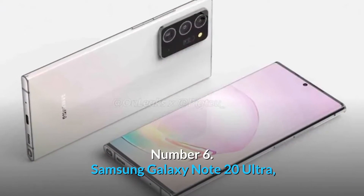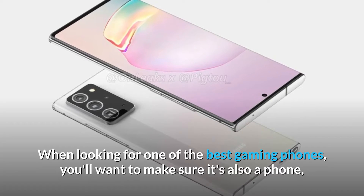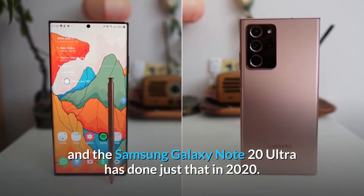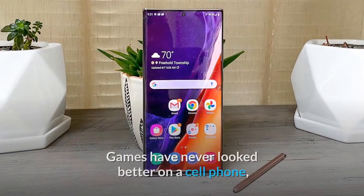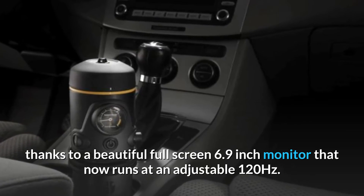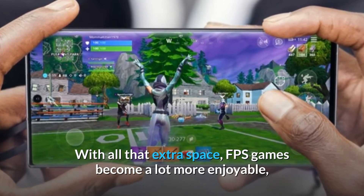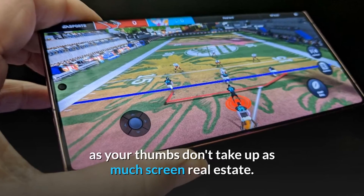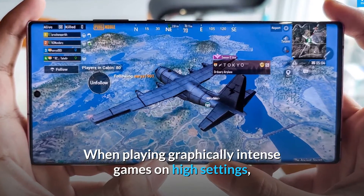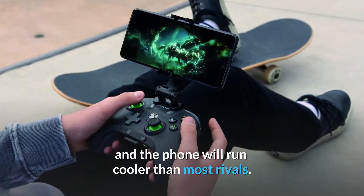Number 6: Samsung Galaxy Note 20 Ultra. When looking for one of the best gaming phones, you'll want one that performs well in other areas too, and the Samsung Galaxy Note 20 Ultra has done just that. Games have never looked better, thanks to a beautiful full-screen 6.9-inch display running at an adjustable 120Hz. FPS games become more enjoyable with all that extra space, and subtle software modifications ensure better battery life and cooler running temperatures during graphically intense sessions.